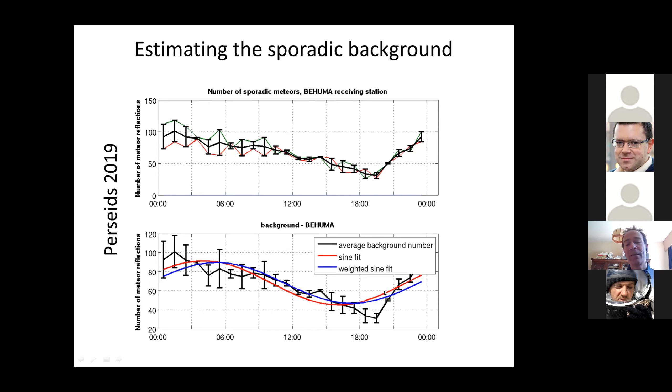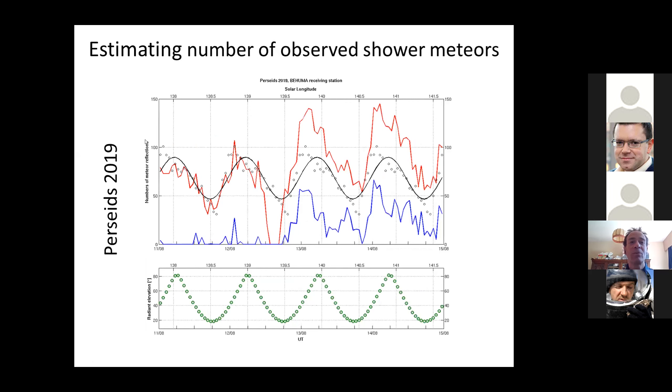It's actually the sine fit that we take as our model for the background sporadic activity. You should note that there's already a lot of variation from one sporadic day to another, and this fit is also not equal to the average curve. So this is a rather crude way to estimate a sporadic background, but it's the best we have. We're trying to estimate the number of shower meteors: we have the sporadic background modeled by this sine, and we have the total number of observed reflections per hour — that's the red curve. We subtract the background from the red curve, and we end up with the blue curve, which is an estimate of the number of shower reflections.